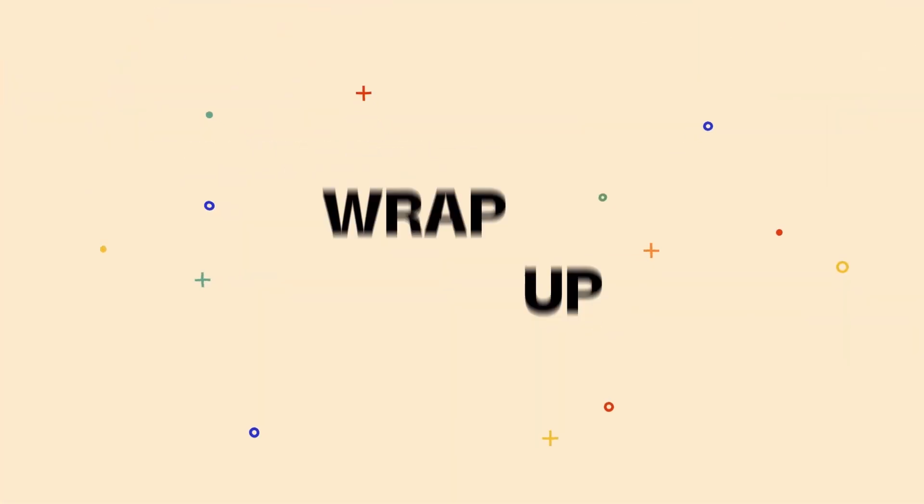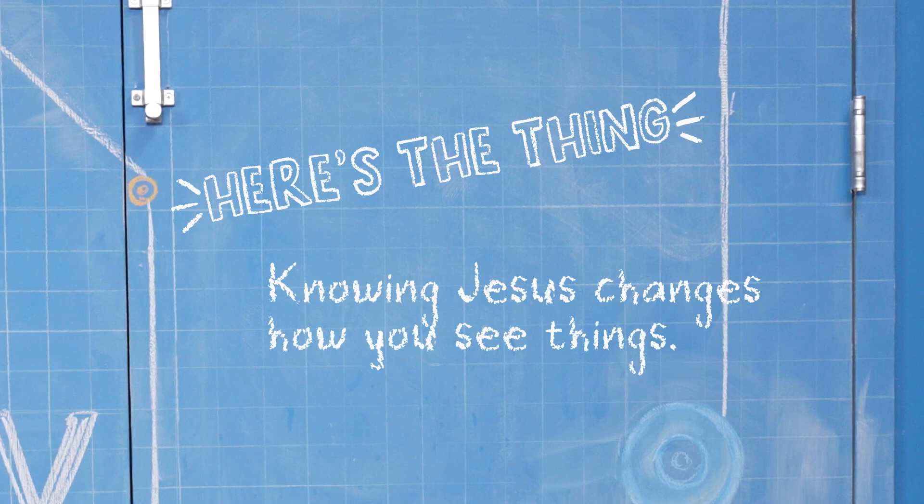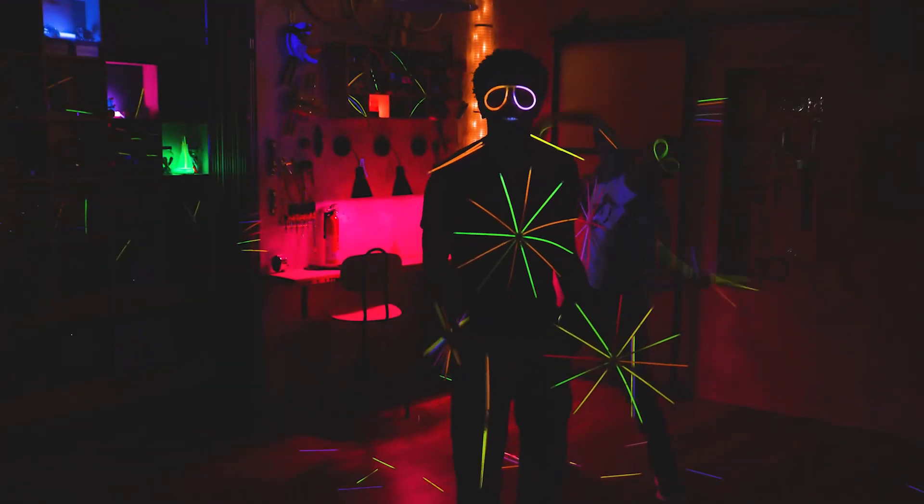I think you guys are seeing the light. See you next time. Knowing Jesus changes how you see things. Hey, do you think those glow sticks have any light left? And thanks for joining us in the Story Lab. See you next time.